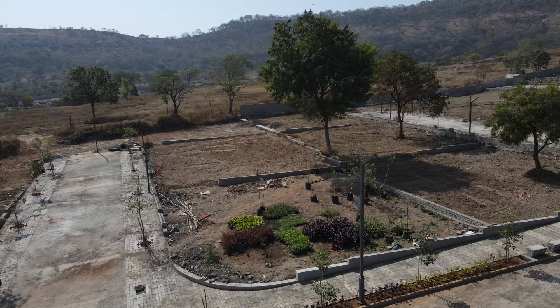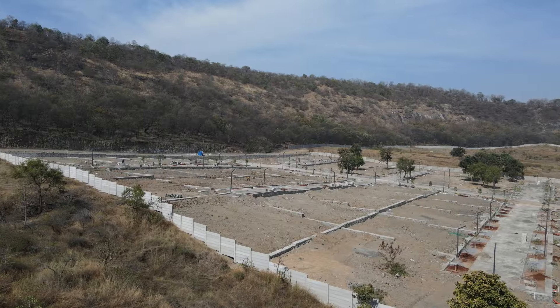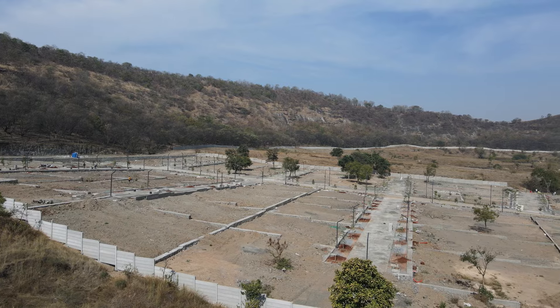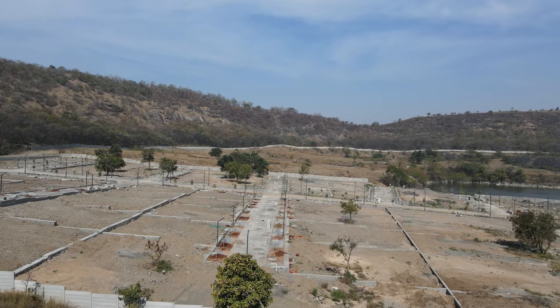Plots will have a variable area starting from 2,500 square feet up to a maximum of 5,000 square feet. These are collector-sanctioned and PMRDA-approved layout-based clear title NA bungalow plots, and hence these plots will be eligible for a bank loan.